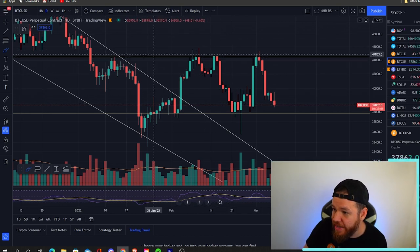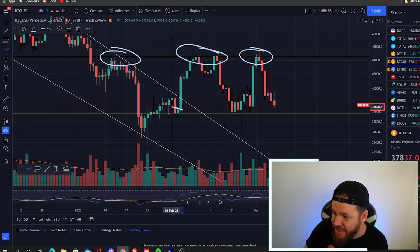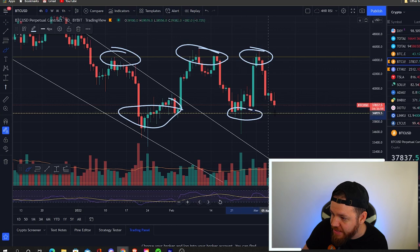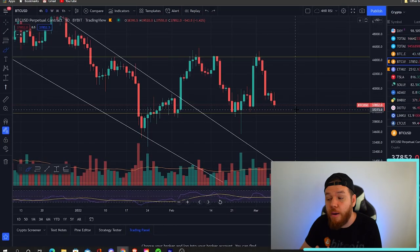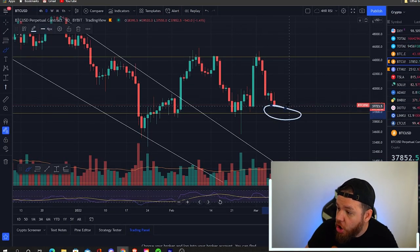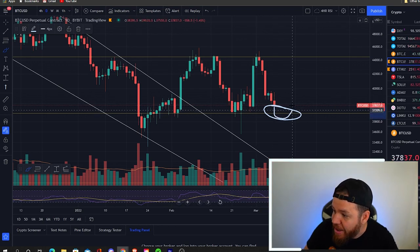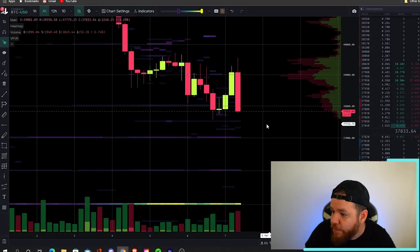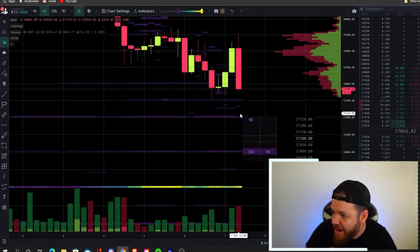Zooming back into the daily time frame, you can see the exact range we're currently trading in. We've been getting rejected over and over at the upper areas and bouncing from the lower areas, and it looks like we're going to be retesting the lower support for a possible third time. That does give us a possible opportunity to look for a long position if we see price bounce at this support and start heading back up — we'll touch more on that when we speak about the trade setups.